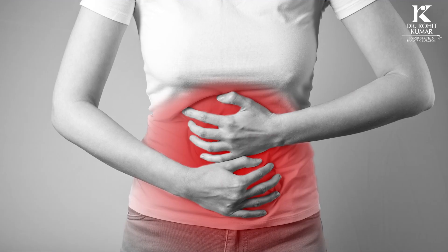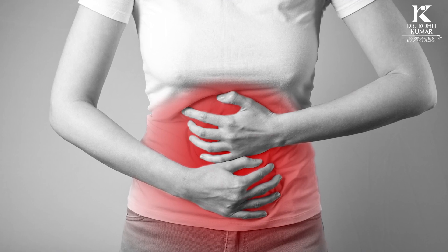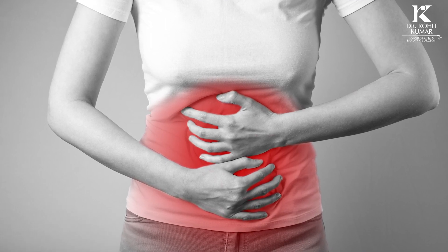Similarly, if someone has undergone any abdominal surgery and there is a weakness or defect, we call it abdominal ventral hernia — different names for the same thing.